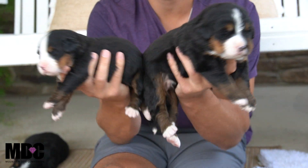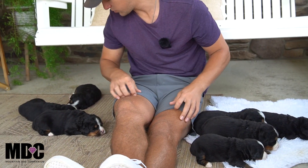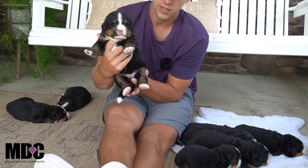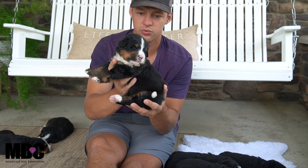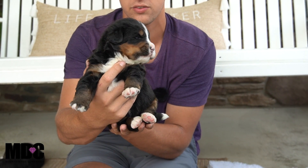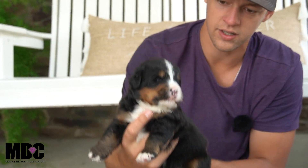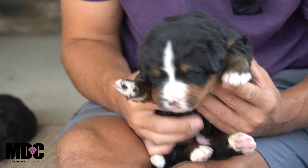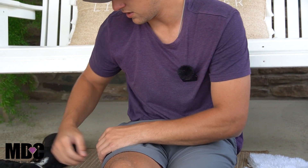Moving on to the boys — very similar size among the three. Boy Number One has nice white socks front and back, a nice white tip tail, tan coming down the side, beautiful round head, nice conformation, and a beautiful white blaze. No Swiss kiss again. He does have a little bit of a unique marking up front kind of covering part of his nose, and he has a little bit more tan compared to some of the other puppies in the group — plenty of tan for this little boy, kind of a neat and different look.